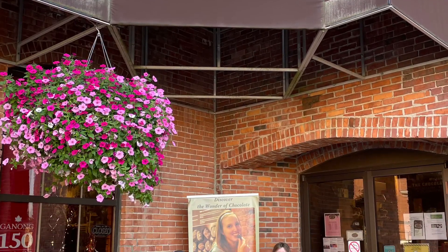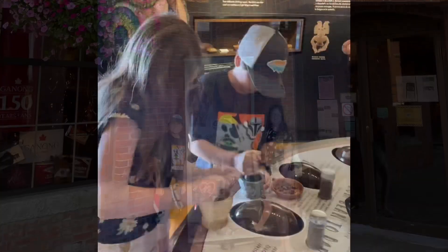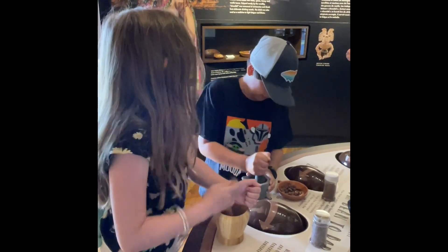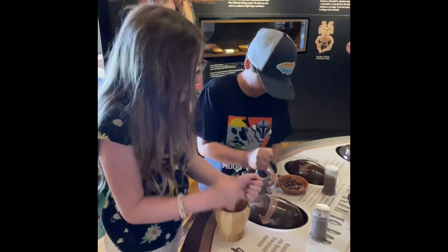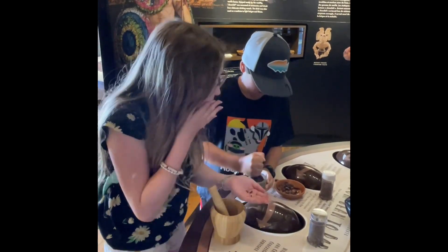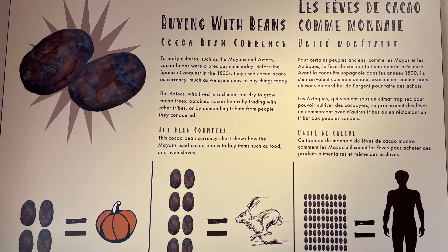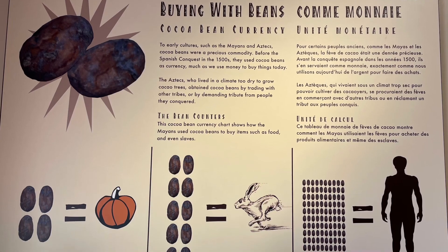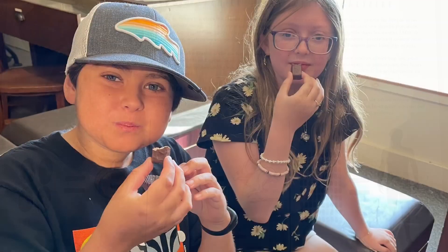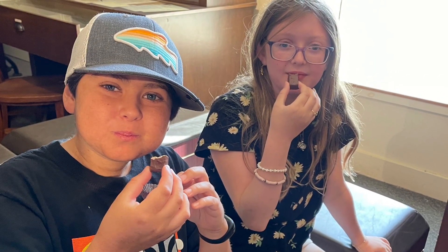First we went to the Ganong Chocolate Museum. We're at the Chocolate Museum in Saint Stephen's and we're trying to make some chocolate here. They're grinding up the little chocolate nibs that come out of the cacao pod. Aztecs used to use cocoa beans as money, which is where the saying 'money grows on trees' comes from. We got to try lots of samples during the museum tour.